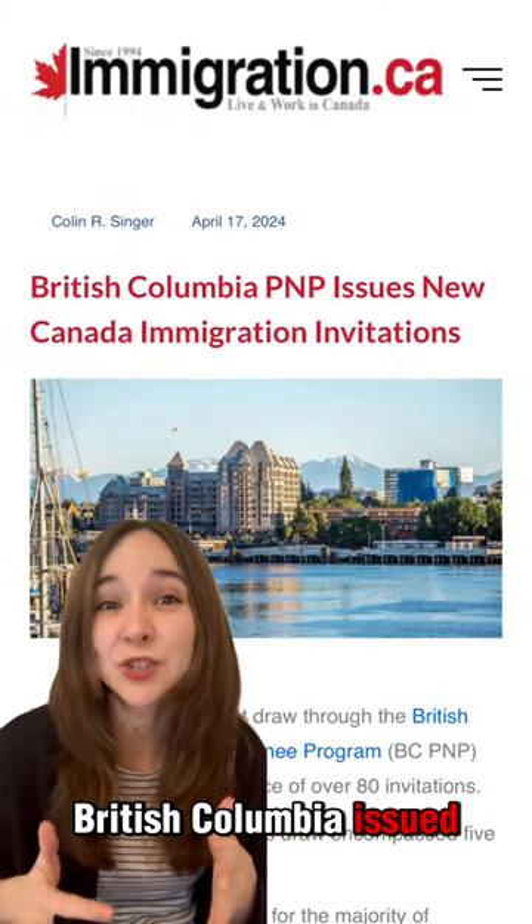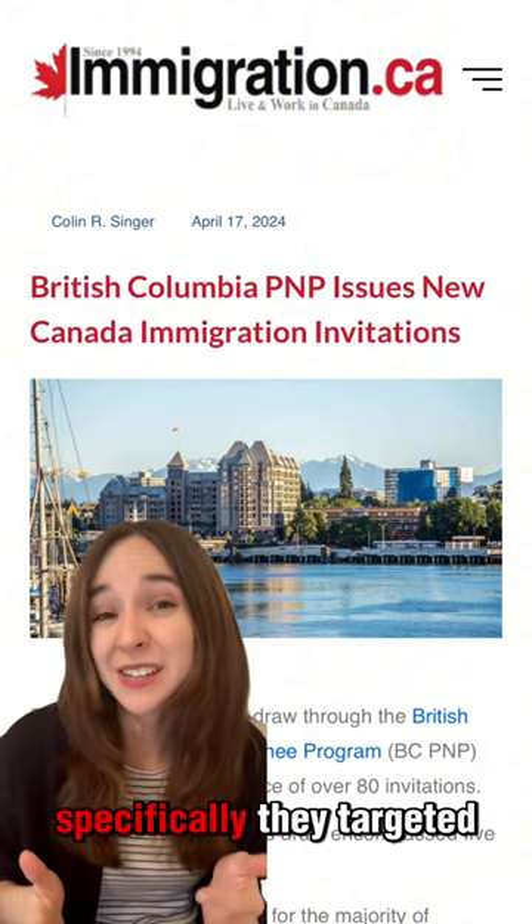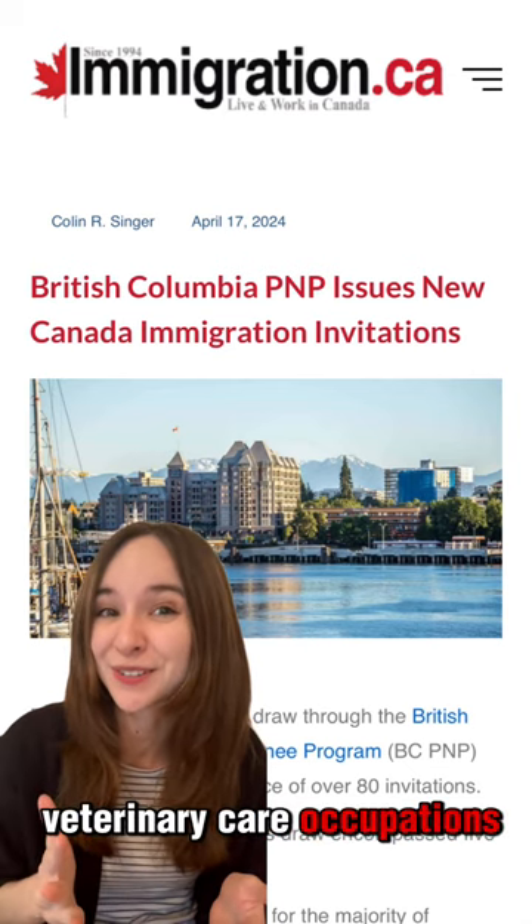On April 16th, British Columbia issued over 80 invitations through a general and a targeted draw. Specifically, they targeted construction, child care, health care, and veterinary care occupations.